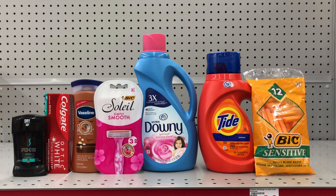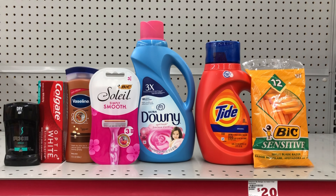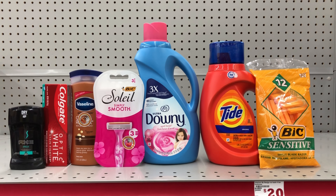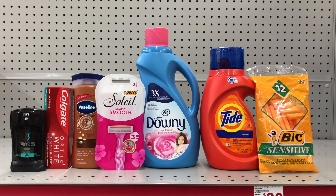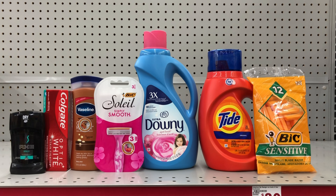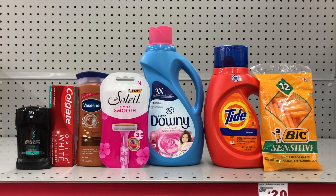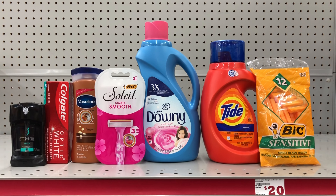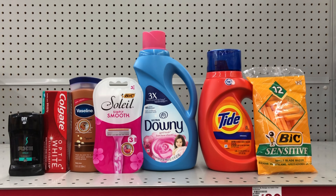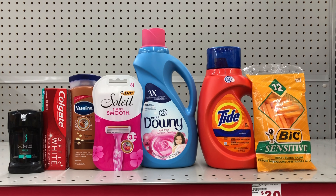For Scenario 1: pick up the Axe deodorant at $2.50 (use the $1.50 digital), Colgate toothpaste at $3 (use the $2 digital), Vaseline lotion at $4 (use the $1 digital), Soleil razors at $3.65 (use the $3 digital), Downy fabric softener at $4.50 (use the $1 digital), Tide liquid at $4.95 (use the $2 digital), and BIC disposable razors at $3.15 (use the $2 digital). This scenario totals $25.75 — make sure your $5 off $25 digital is clipped. After all the digitals come off you'll pay $8.25 for all seven items.